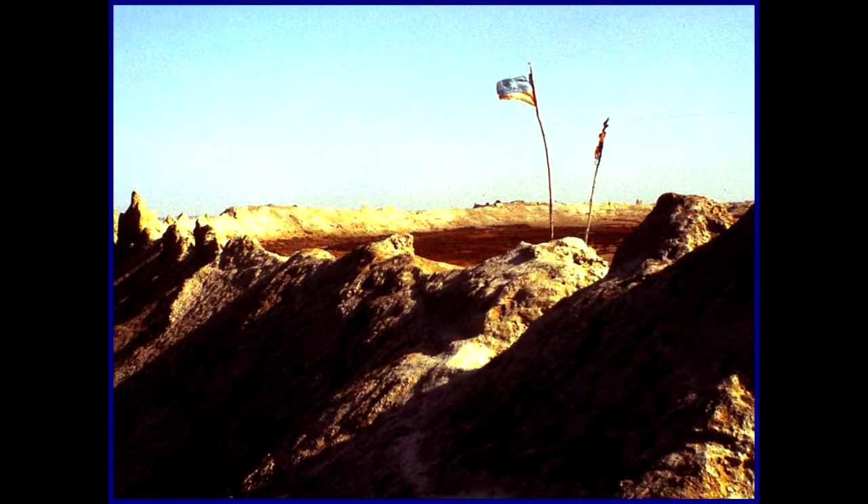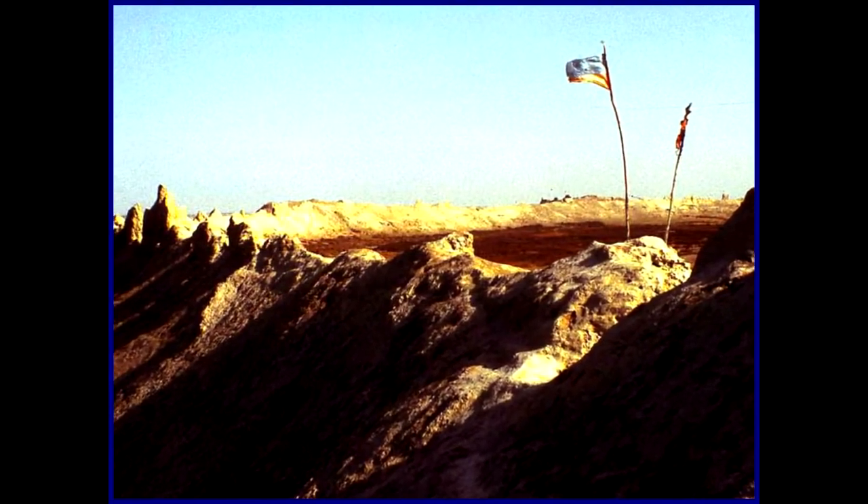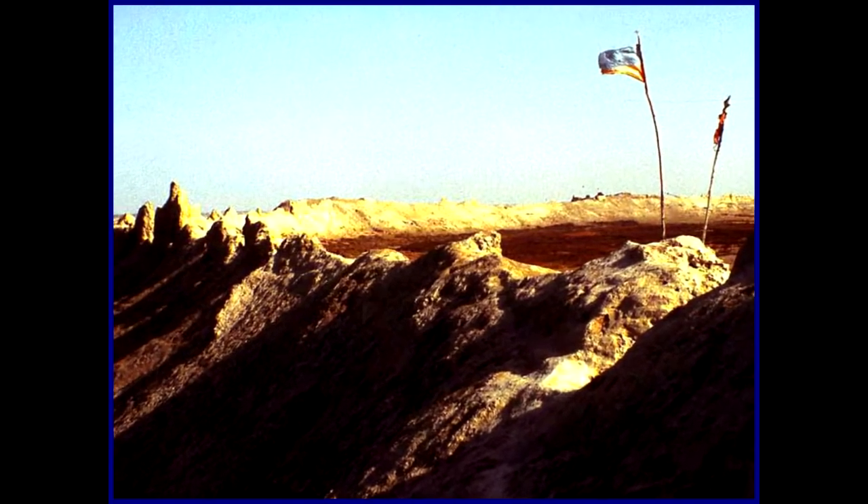This is the city of Bam, a large city that was totally destroyed by Genghis Khan in the 12th century.